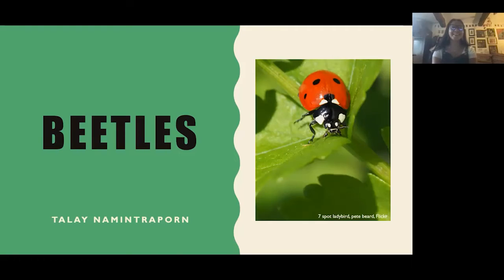Thank you, Sophie. Hi everyone. I'm Taleh. I'm a zoology student and I'm really interested in entomology — the study of insects, and in particular beetles, which I'm going to be talking to you about today: how important they are in your garden, how to encourage them, and what kind of things we might find.